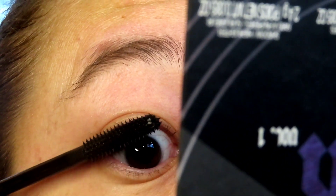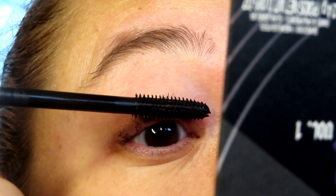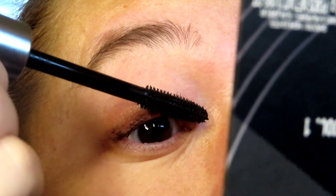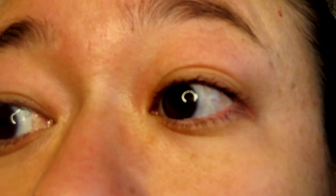Otherwise the end result I am very happy with. It really makes my eyelashes pop a whole lot more than with regular mascara. This is after application — no curling or anything, just simply straight up putting it on my eyelashes.